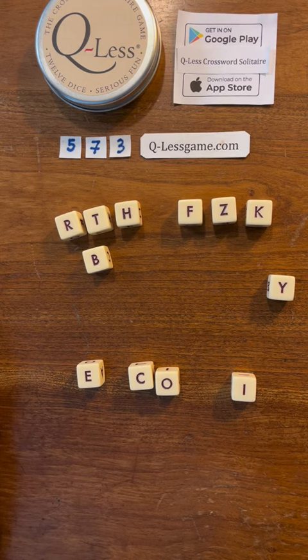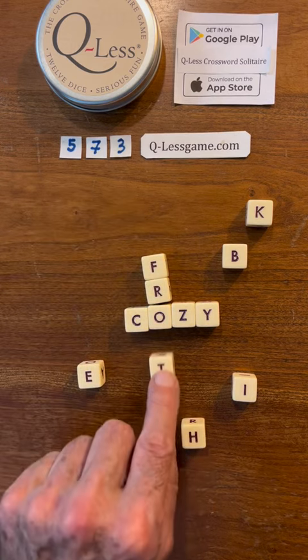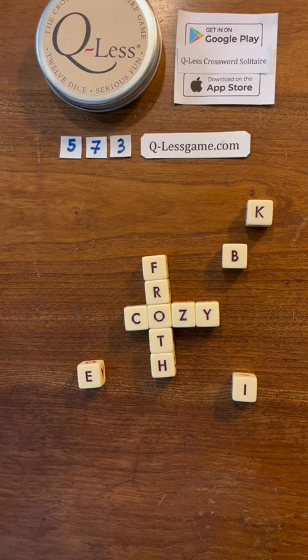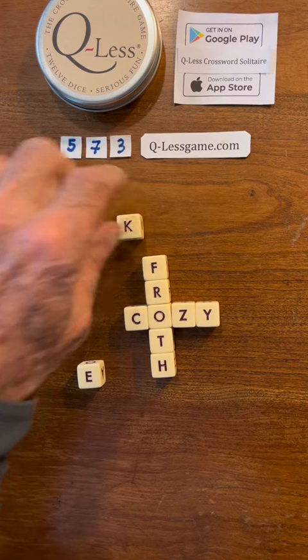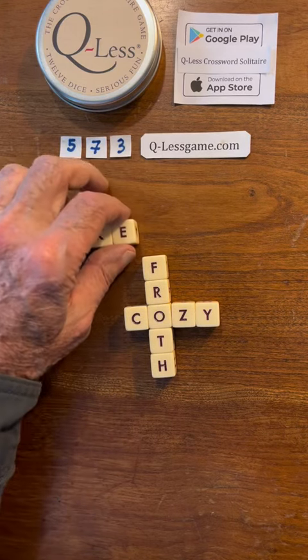Ooh, how about F-R-O-T-H? We have bike, but where are we going to put that?